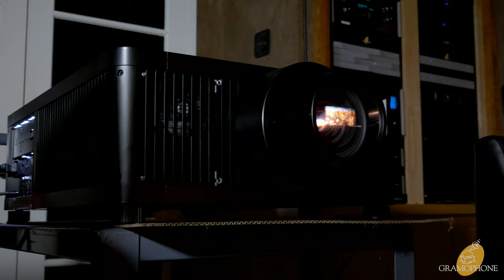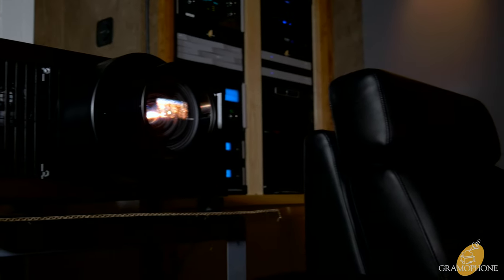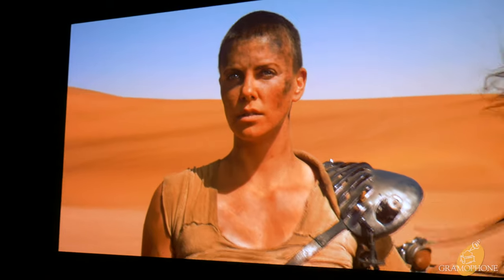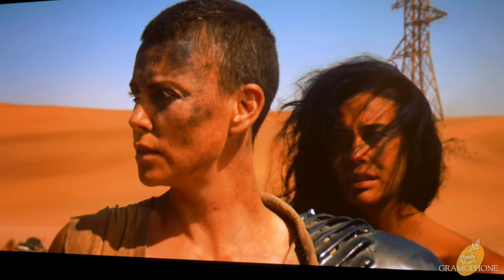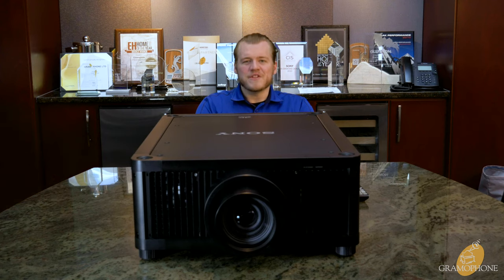Looking at this projector in HDR highlights, when you're watching some of the best HDR content — a great example is Mad Max — whenever the sun's on screen, you feel like you're actually looking into it and you have to squint. It makes that feeling of being there, especially in daylight scenes, indescribable. It's incredible. It's like nothing you have ever seen before, and I can virtually guarantee that.